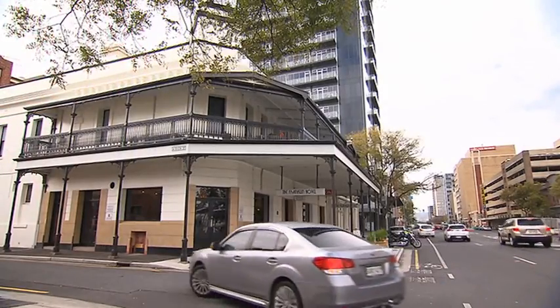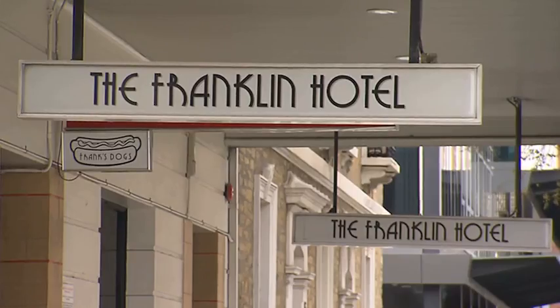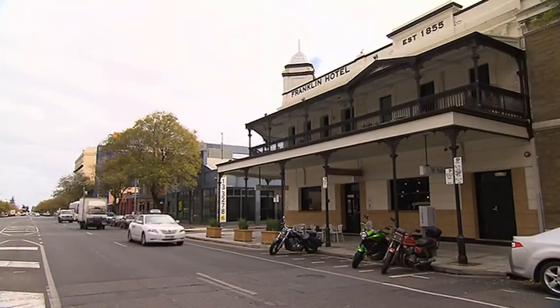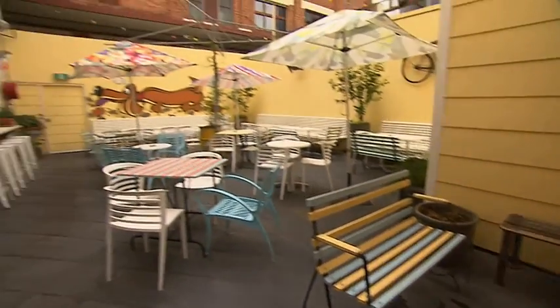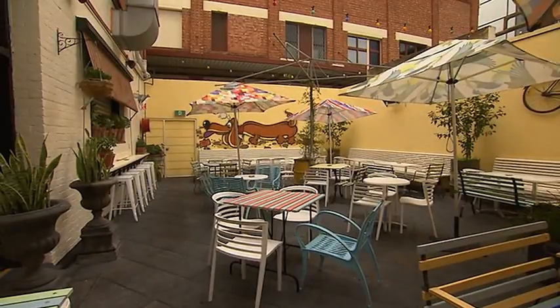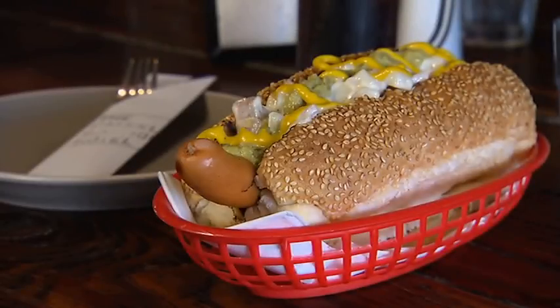And next, the Franklin Boutique Hotel, opposite the bus station in the city. From the outside you only get a slight hint of how super cool this place is. I love the backyard, complete with hills hoist and graffiti artwork, which heralds the pub specialty: Frank's Gourmet Hot Dogs.